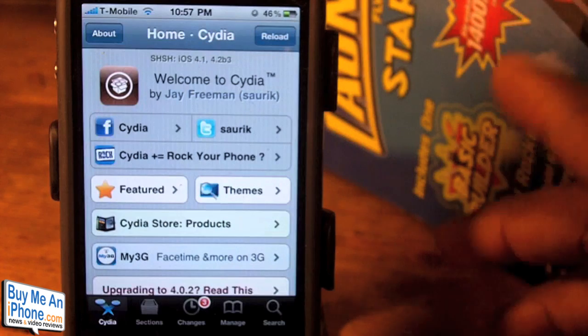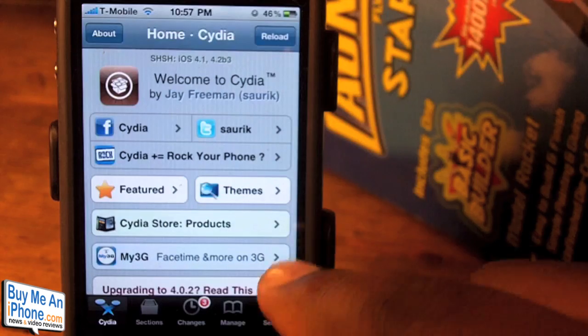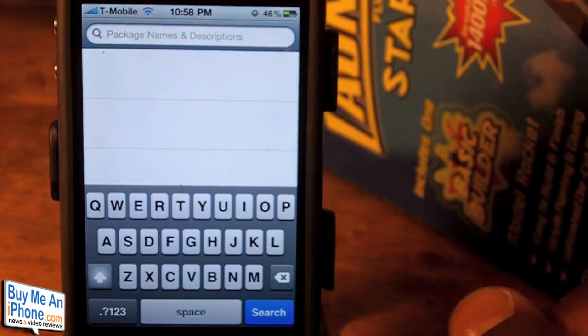All in all, it is a much better application. I'll go ahead and show you how quick it is right now. When it comes to searching, on the older version of Cydia it was really, really slow when it came to typing and then searching — it took a second.